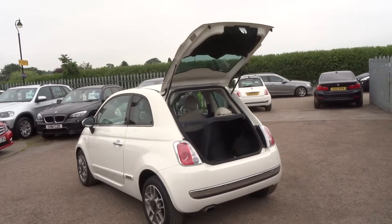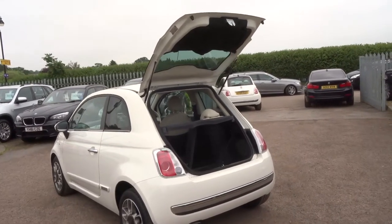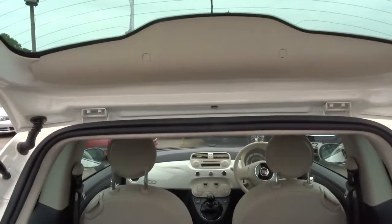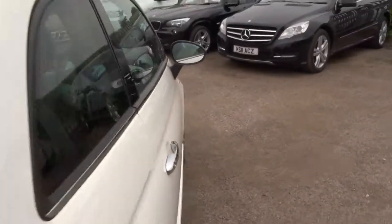The car's got a current MOT. It's got Fiat service history. Let's open it up and have a look.